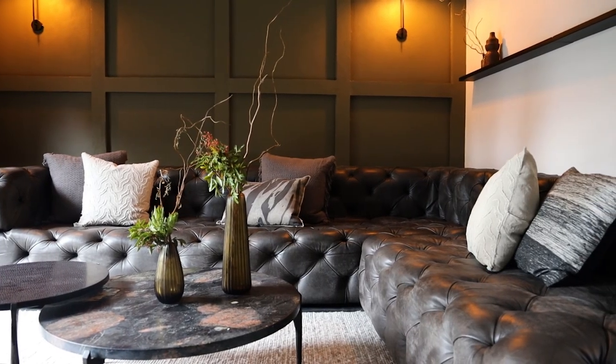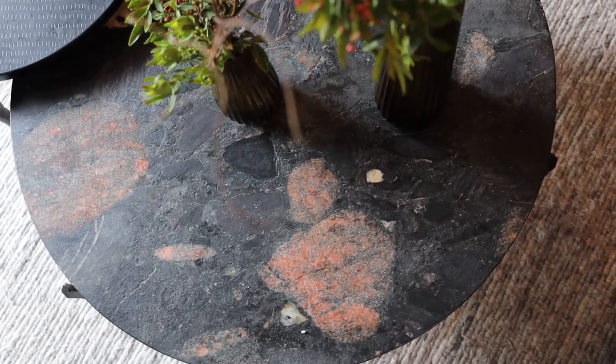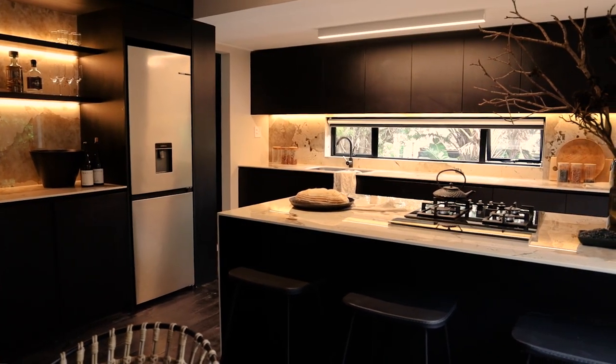Valens Studio was approached by our clients to completely re-imagine a property they had bought in Fredahook, Cape Town. They wanted us to renovate the entire property, to maximise on the space, let in as much natural light as possible and create a really dark and sexy interior for them.